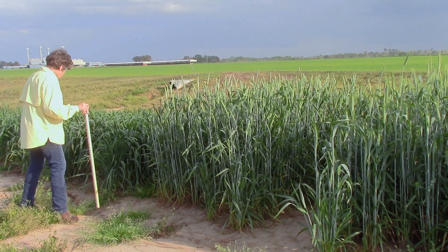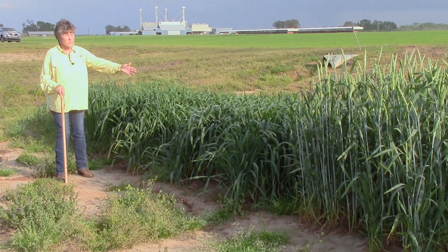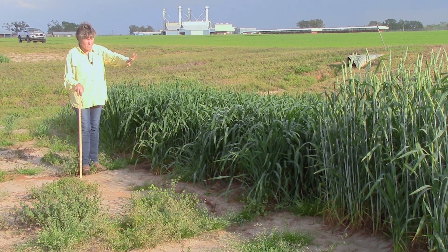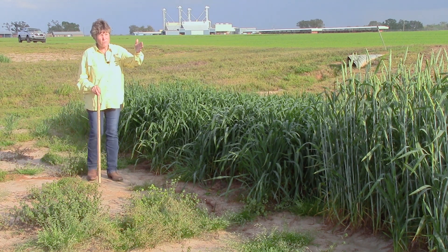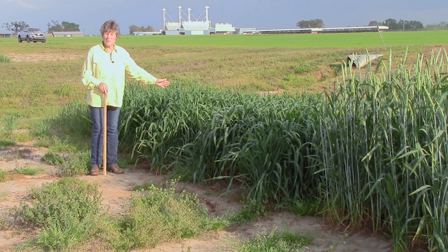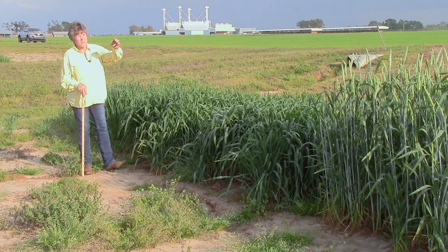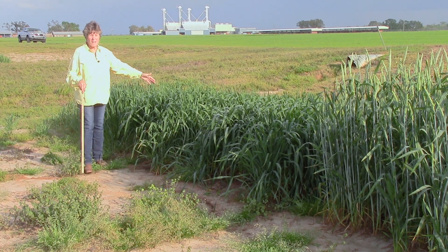Two other triticale varieties here are Triticale Surge and Triticale Merlin Max. Merlin Max is also awnless. You can see that although they're very vegetative and leafy now, they'll start to mature a few weeks from now — they're a little more northern in growth habit. When you're looking for early season forage, which most of us need in the southeastern United States, these tend to be a little bit late for our region, although they're excellent for late season grazing.